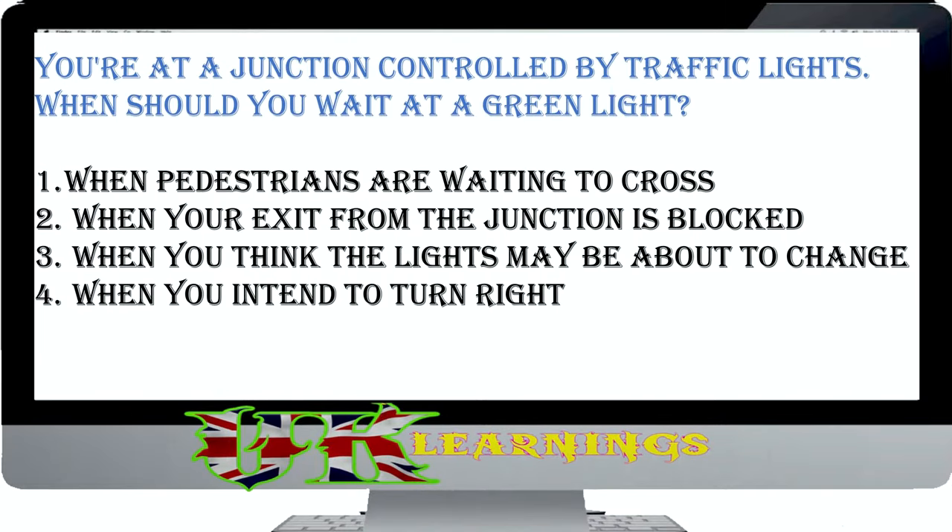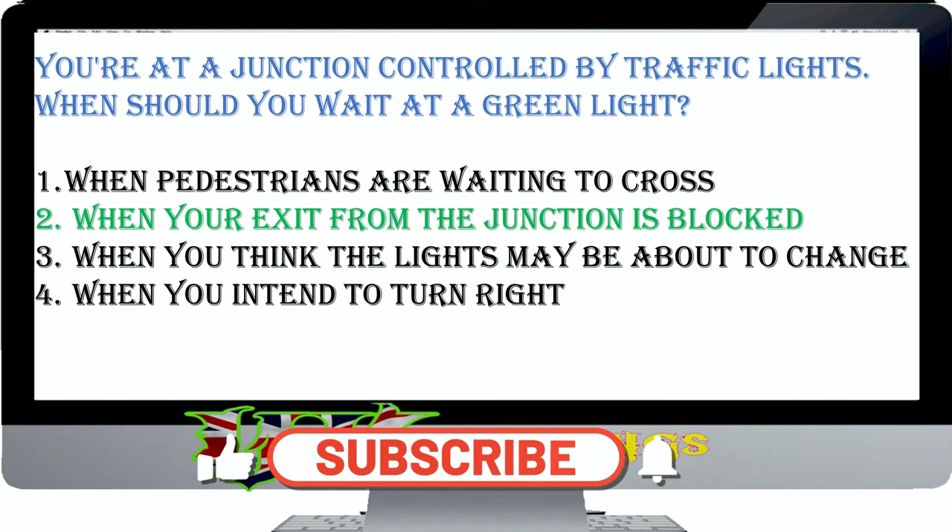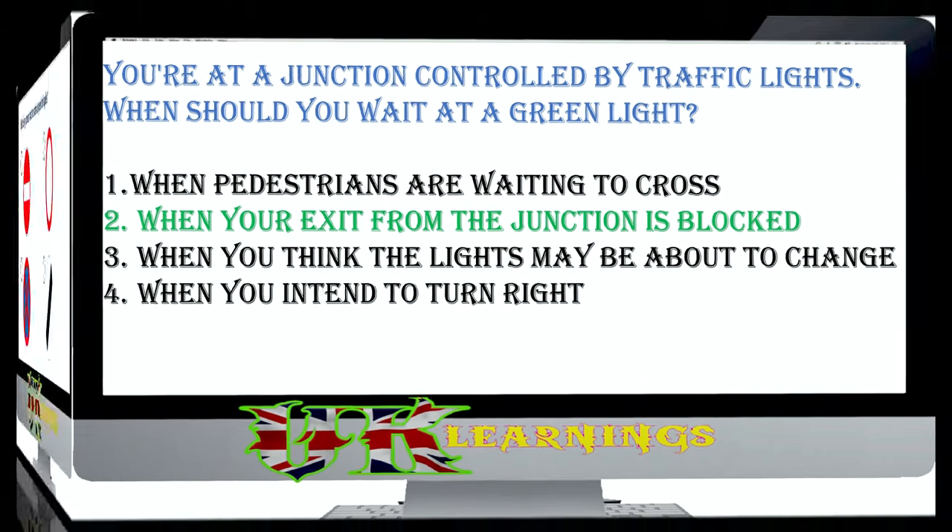You're at a junction controlled by traffic lights. When should you wait at a green light? The correct answer is when your exit from the junction is blocked. As you approach the traffic lights, look into the road you wish to take. Only proceed if your exit road is clear. If the road is blocked, hold back, even if you have to wait for the next green signal.